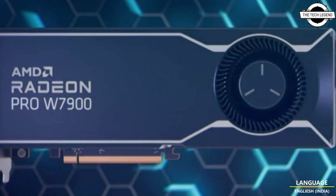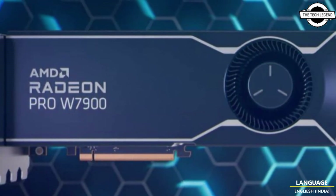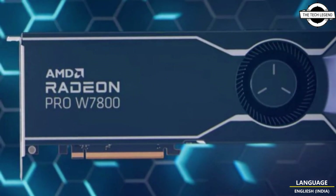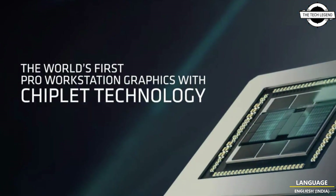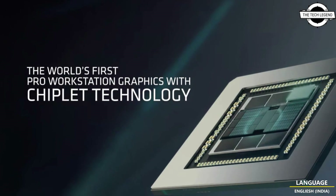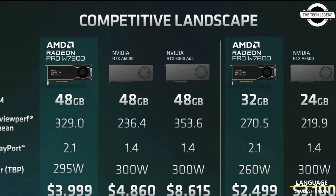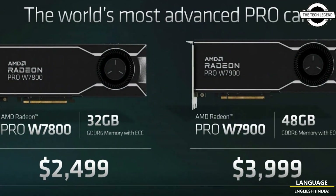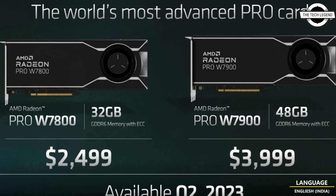AMD is also launching the Radeon Pro W7800 GPU with 70 compute units and 32GB of GDDR6 ECC RAM. This card will have a peak compute performance of 45 TFLOPS and is designed to operate within a 260W power envelope.